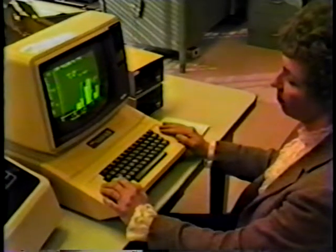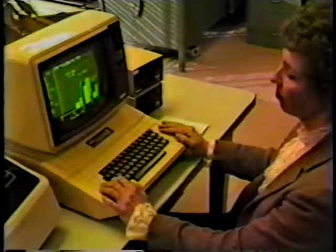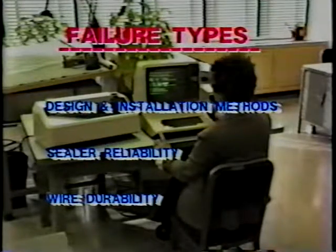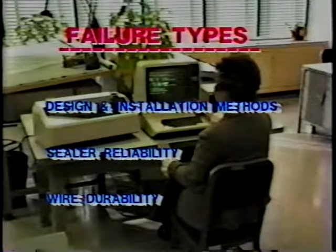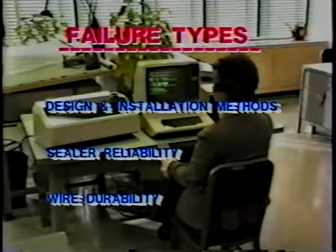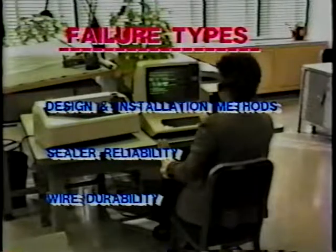In most instances, failures could be attributed to one or more of the following factors: design and installation methods, sealer reliability, and wire durability. The formulation of solutions to these problems became the major areas of study and evaluation in the second phase of the project.